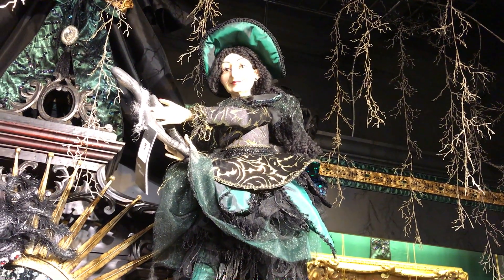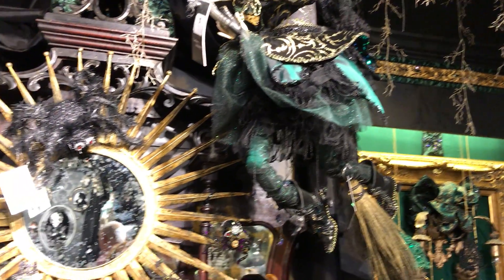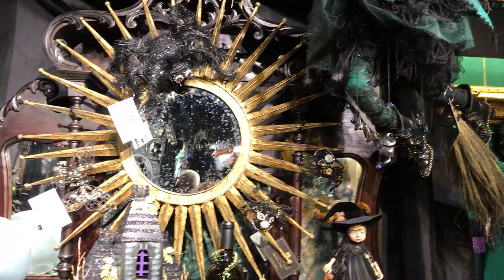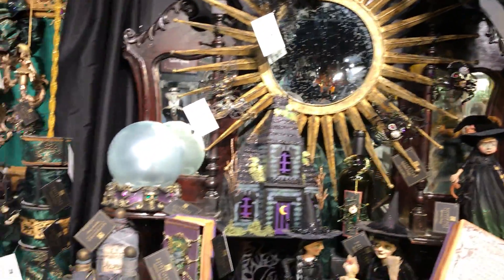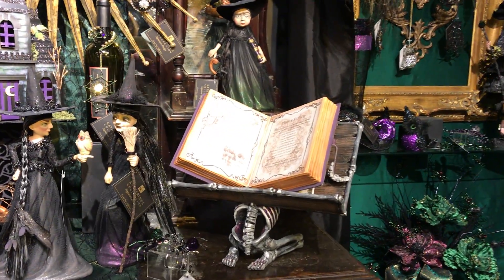I'm going to start with a 32-inch witch out of her arm. She's just amazing. She's come down a perfect, wonderful square. I believe with a little spell book on the stand.